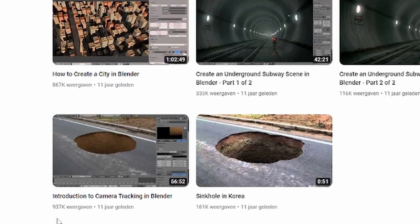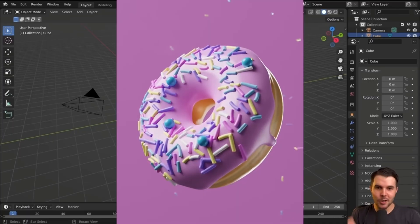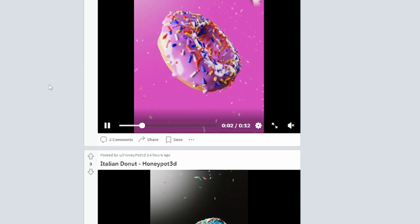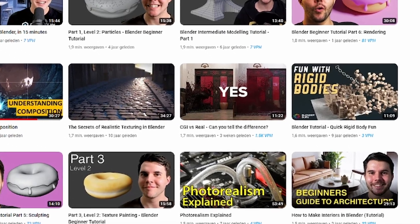Blender Guru has been in the Blender space for a long time and is also known as the Donut Man — the donut is actually a pretty big meme in the Blender community. I recommend watching his tutorials. He works a lot with architectural renders and photorealism and is definitely worth the watch.